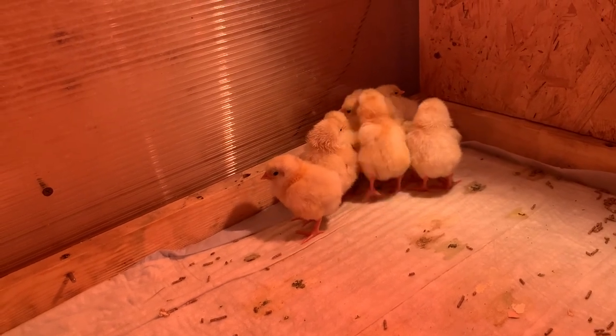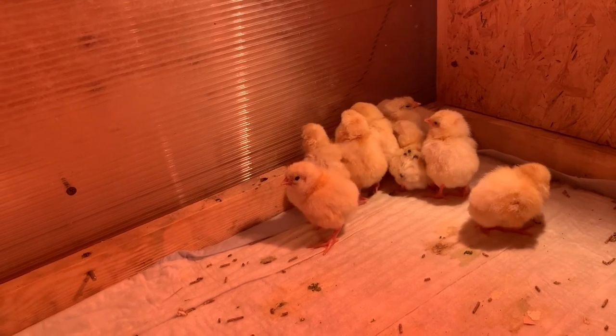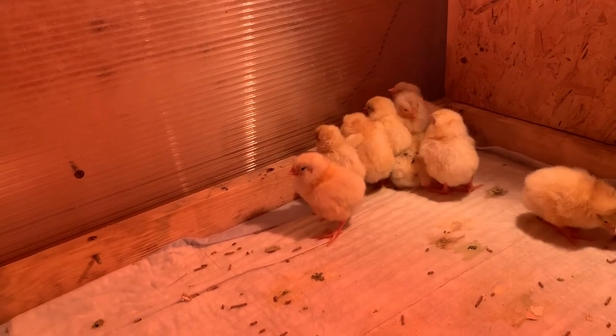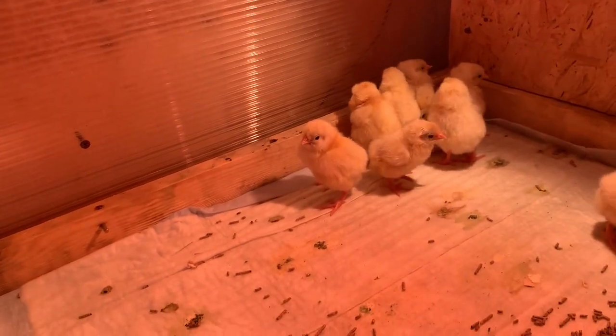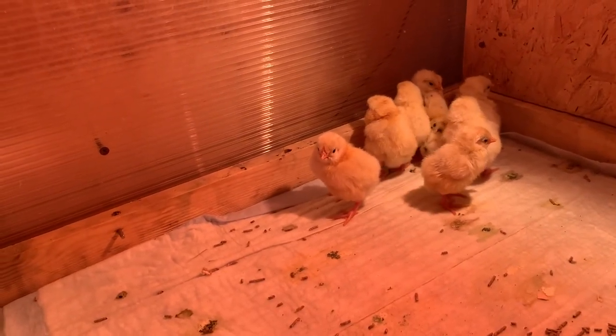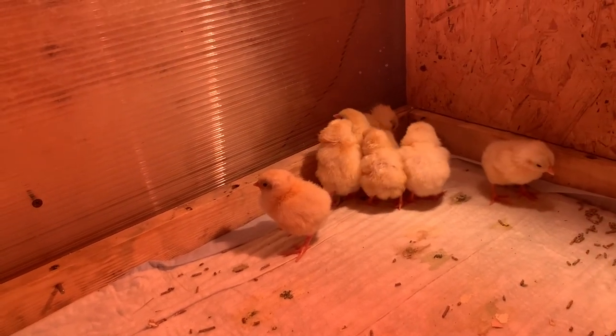At this stage the light for the chicks stays on constantly. Regarding vitamins — starting from the second day I'll be adding vitamins: Haematonic, 1 ml per liter of water. I'll administer the vitamins for 5 days.